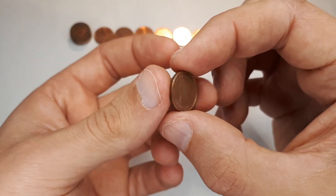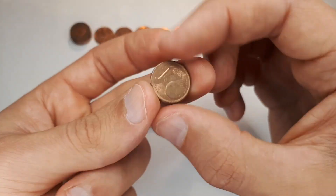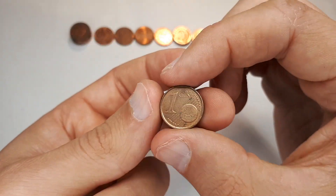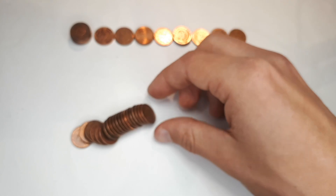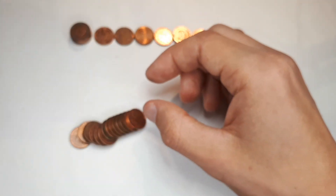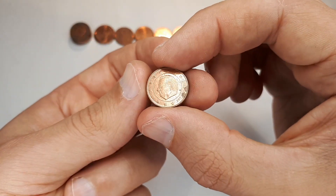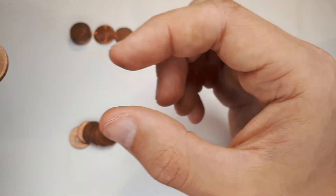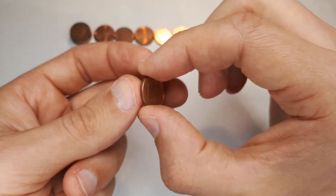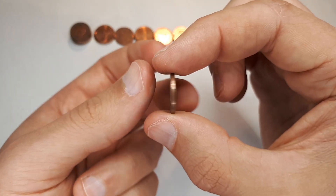Another Luxembourg from 2004 — I'll check that one. And the last coin of this roll: France 1999.